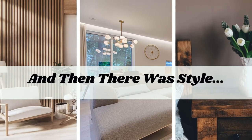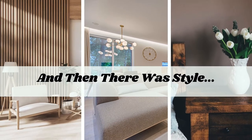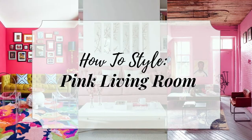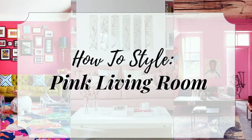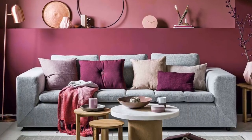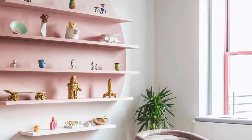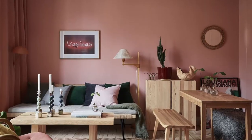Hi and welcome back to And Then There Was Style. This is about to be a great video. So let's talk about how to style the perfect pink living room. I am a pretty girly girl and I have always wanted a pink living room, but I did not want it to look like Barbie came and moved in with me. So check out these amazing pink living rooms that are done just right.